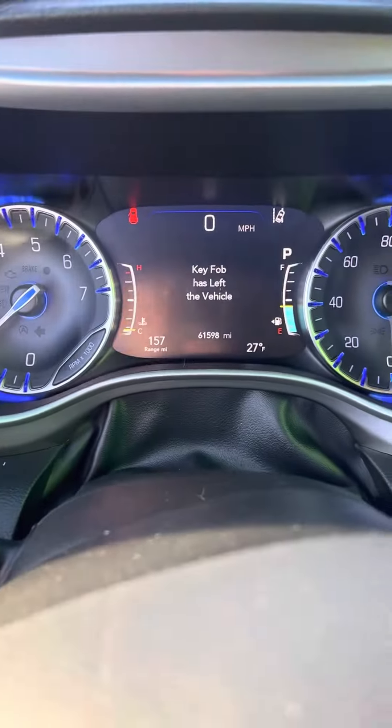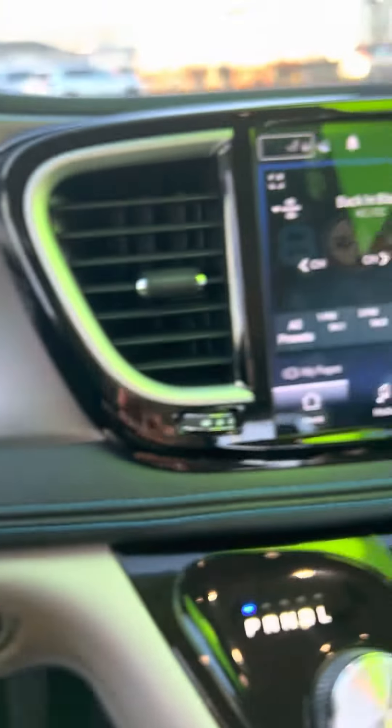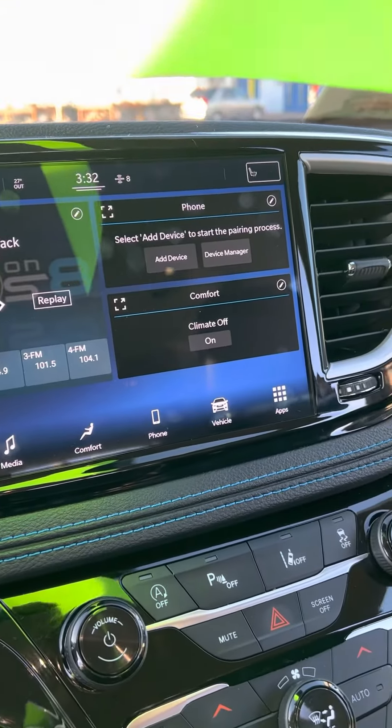It's got 61,598 miles. This comes with the Witt Lifetime Powertrain Warranty.